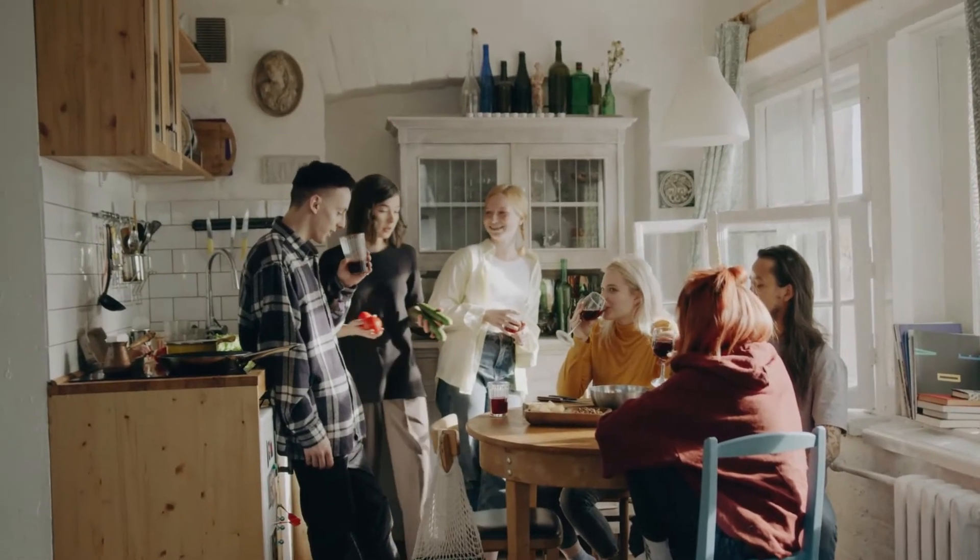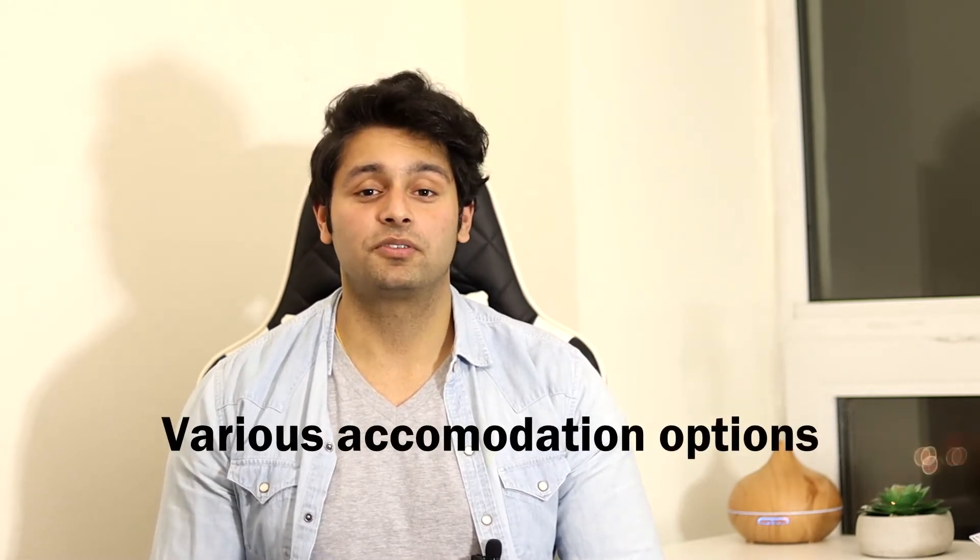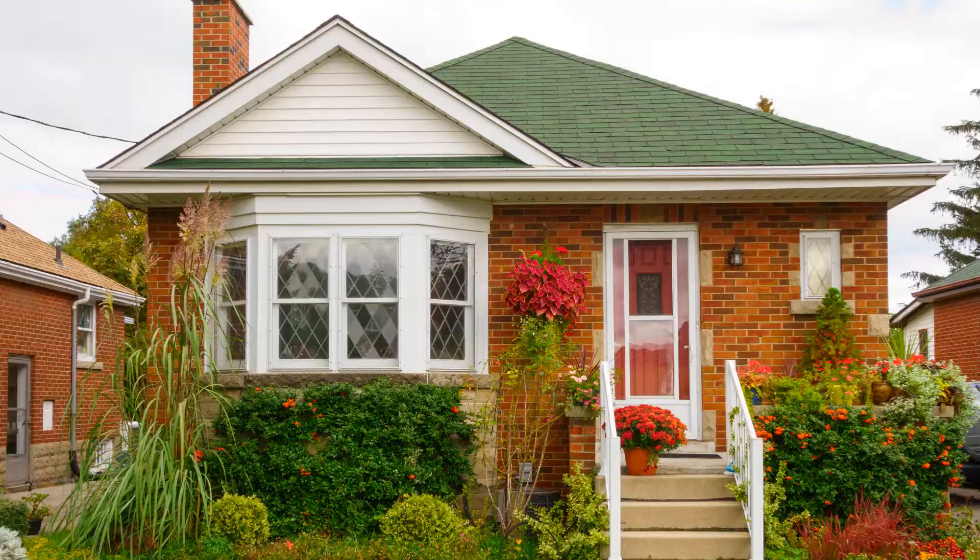Now let's talk about living off campus. This is the most common and popular option among international students. Although it can be a bit of a struggle to find a place, especially when you just come to Canada and don't really know anyone here, there are ways to do it and I'll share some later in this video. Number one, you get the advantage of a large variety of housing options to find something that fits your lifestyle. You can go for a basement, apartment, condo, or townhouse, depending on your personal choice and budget.